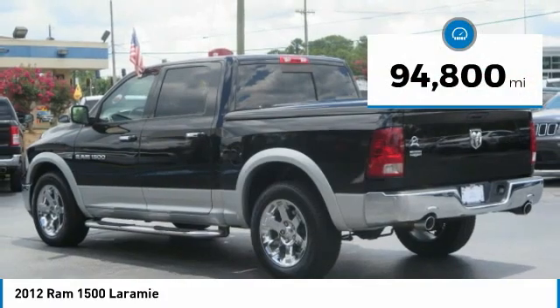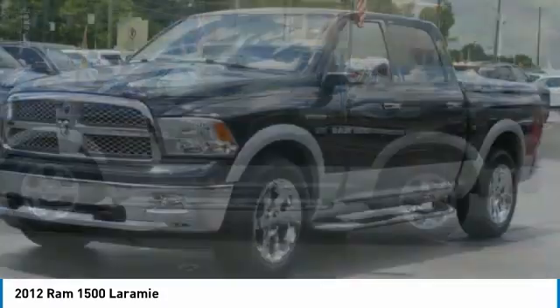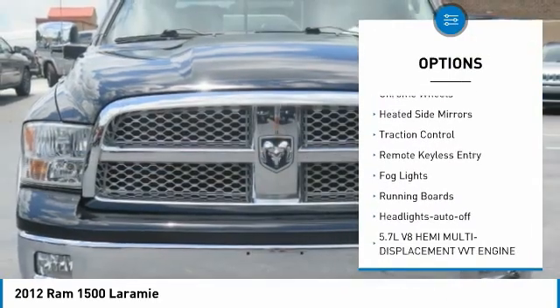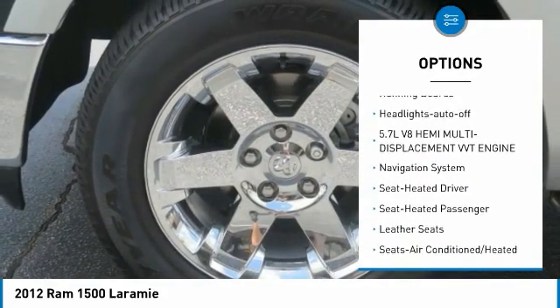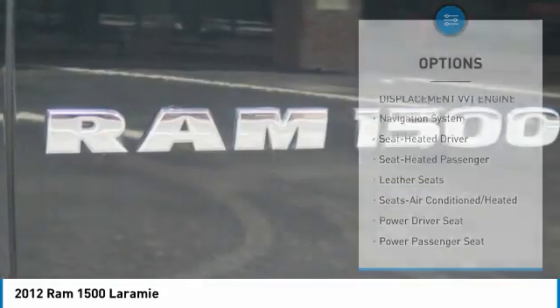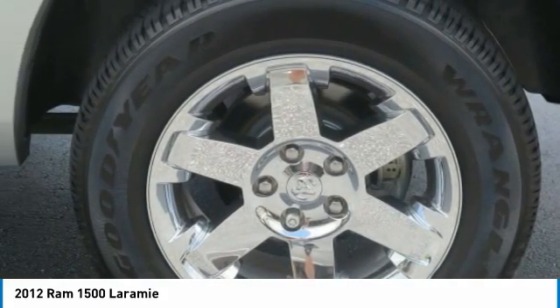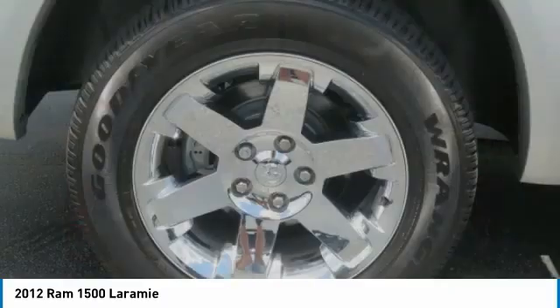This vehicle has less than 95,000 miles. Here are some of this vehicle's great options: sliding rear window, towing package, bed liner, chrome wheels, heated side mirrors, traction control, remote keyless entry, fog lights, running boards, and headlights auto off. Searching for a dependable vehicle that looks great too? You found it — so stop in today.